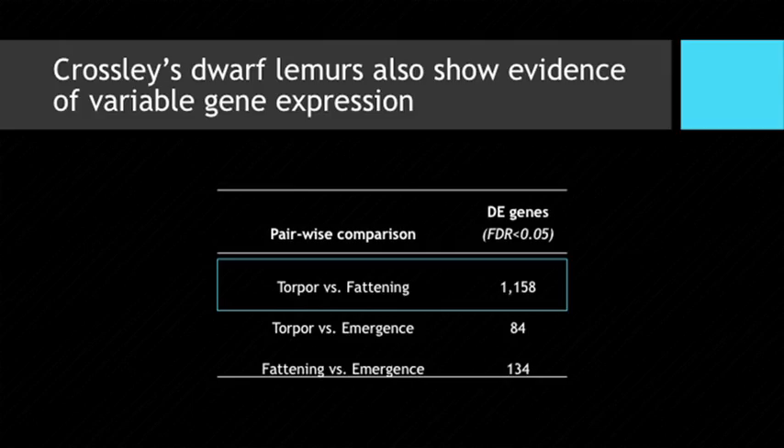Using the same bioinformatic pipeline to look at gene expression profiles, we find that Crossley's dwarf lemurs also show variable gene expression — in fact many more differentially expressed genes. This is likely due to the larger sample size: six animals versus four provides substantially more statistical power to detect differential gene expression. For the rest of the talk, I'll focus on the torpor versus fattening time point, as it is the most physiologically interesting and shows the most differential gene expression.